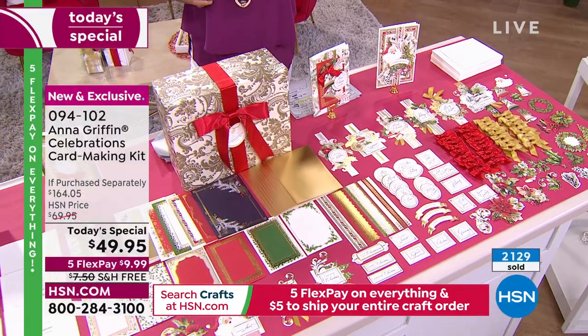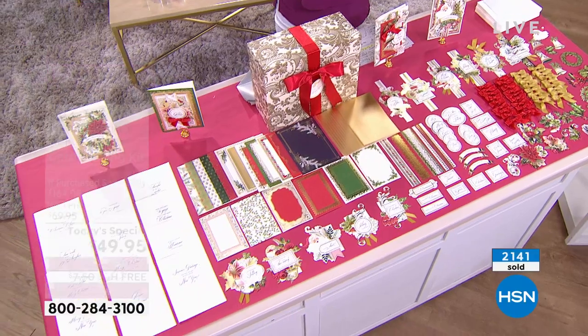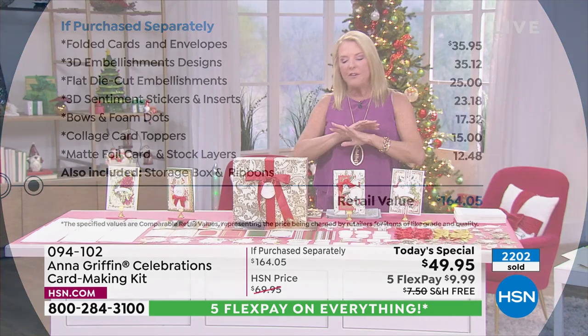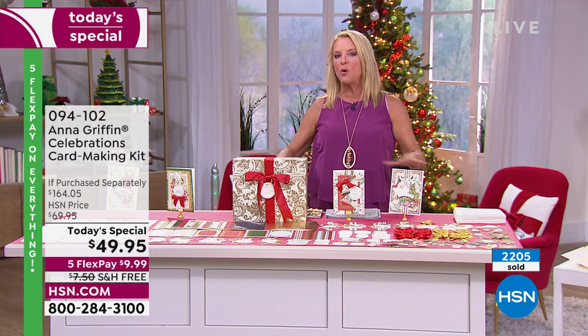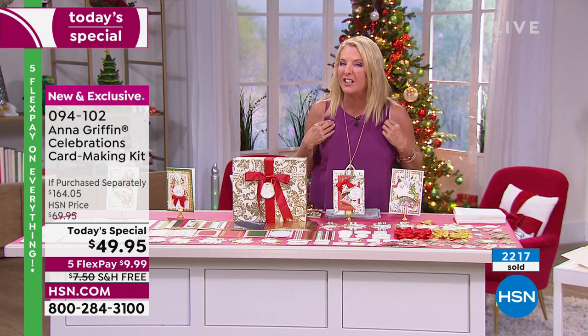I want to show you the value. I was on the phone with Anna earlier and she said, 'Suze, this is easily worth about $79.' If I just take the cards, envelopes, and 3D embellishments, we're already at $70. The entire kit would be $164, and it's $49.95 — I think that's being conservative. We've never done this type of kit at this price ever, and frankly we do not expect it to last even until my 7 o'clock show tonight.